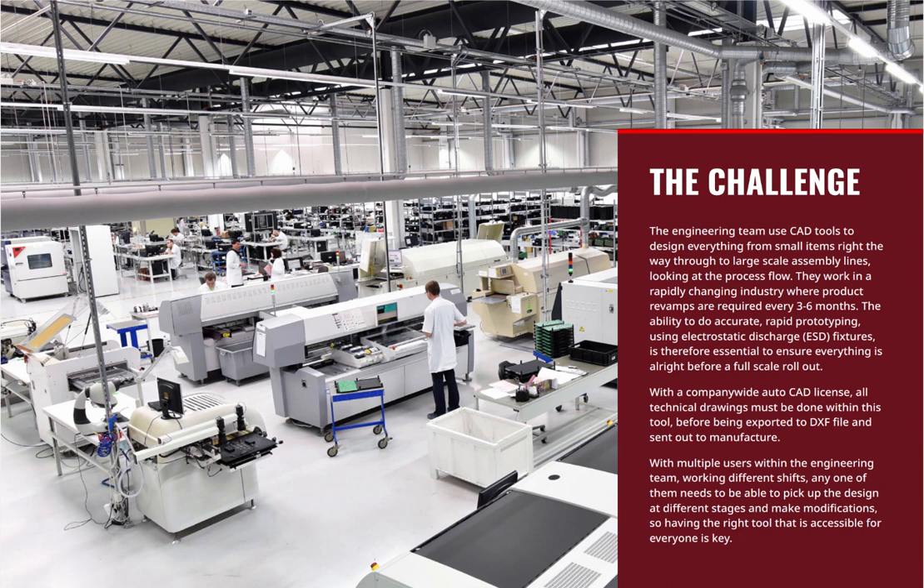They have a challenge like most teams do. The engineering team use CAD tools to design everything from small items right the way through to large scale assembly lines looking at process flows. They work in a rapidly changing industry where product revamps are required every three to six months. The ability to do accurate rapid prototyping is essential to ensure everything is okay before a full scale rollout. With a company-wide AutoCAD licence, all technical drawings must be done within this tool before being exported to DXF file and sent on to manufacture.